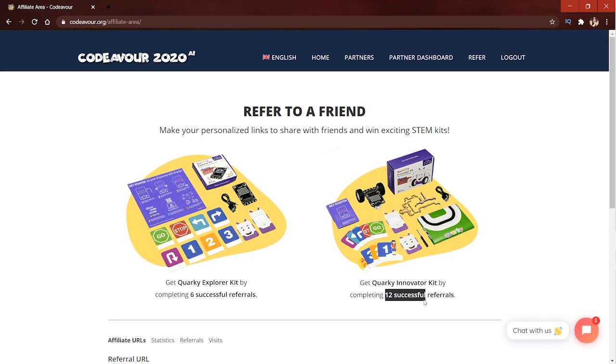And if 12 people have registered using your links, you'll get the Quirky Innovator Kit. These gifts are the assured gifts which you can surely get.